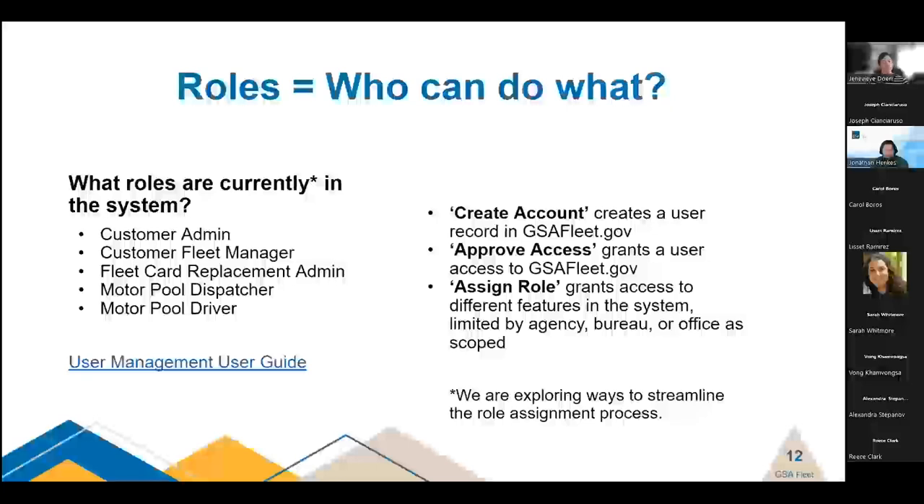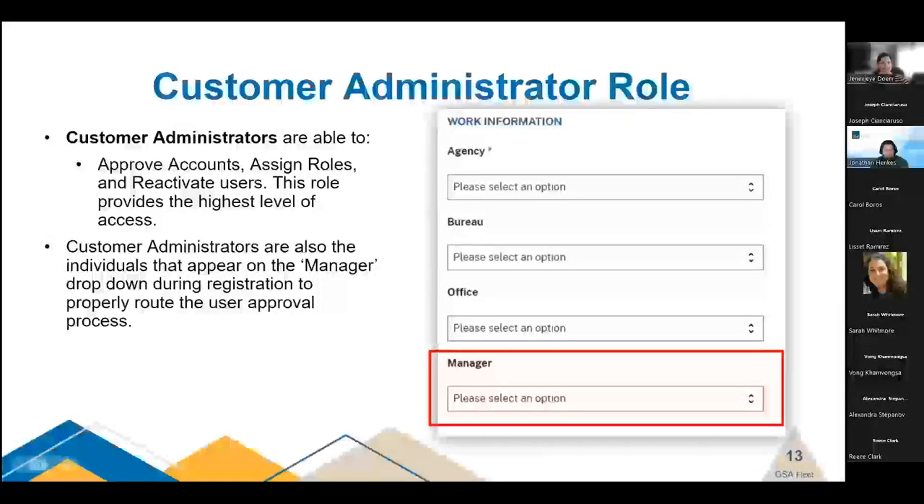Roles essentially answer the question: what can I do in gsafleet.gov? Before looking at each role, there are three steps in the registration process. One: creation of an account — this creates a user record in our system. Two: approval of access — this grants a user access to gsafleet.gov. Three: assignment of a role — this grants access to different features and limits the user's view by agency, bureau, or office as assigned or scoped, depending on the role. It's a great way to get your people into the system, scoped to what they need, seeing only the data relevant to them.